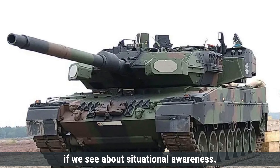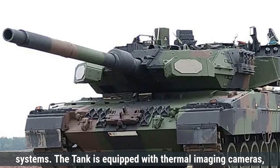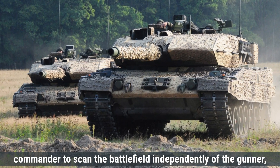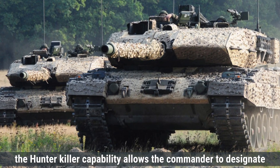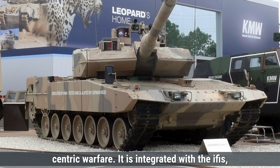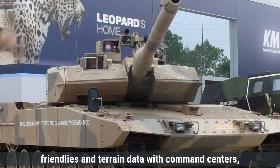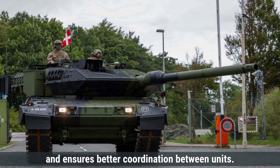The Leopard 2A7 excels in situational awareness, thanks to its advanced sensor suite and integrated battlefield management systems, including thermal imaging cameras, laser rangefinders, panoramic sights, and high-resolution day/night vision systems. The commander's independent thermal viewer allows simultaneous target detection and engagement, and the hunter-killer capability allows the commander to designate targets for the gunner without interrupting ongoing operations. The Leopard 2A7 is fully integrated with the IFIS system, enabling real-time data sharing of enemy positions, friendly locations, and terrain data with command centers, drones, and other armored vehicles, supporting informed tactical decisions and unit coordination.